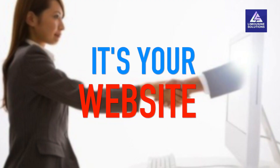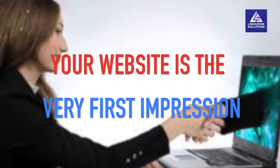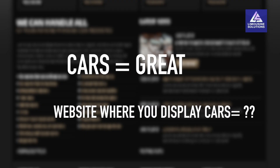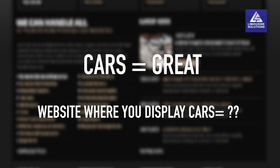It's your website. Your website is the very first impression your clients get about you and your company. So does your website provide the same classy and luxurious experience as your cars?